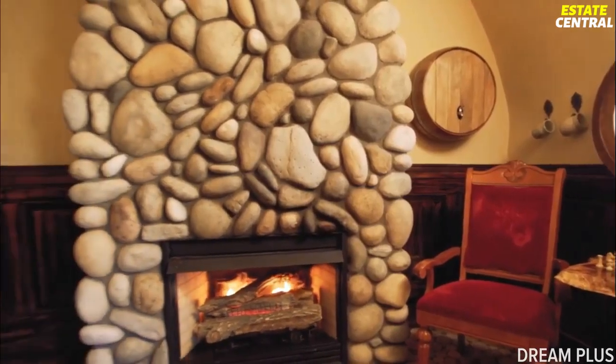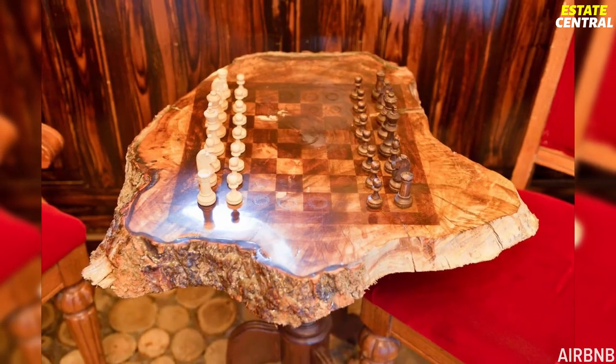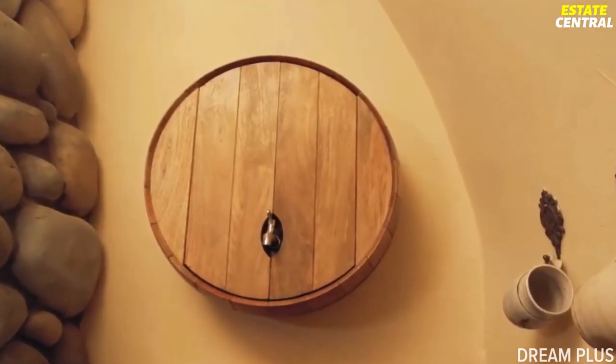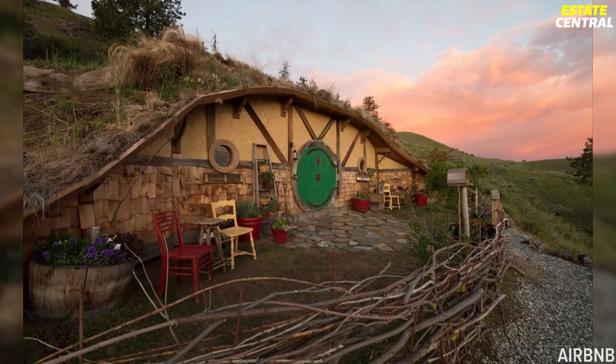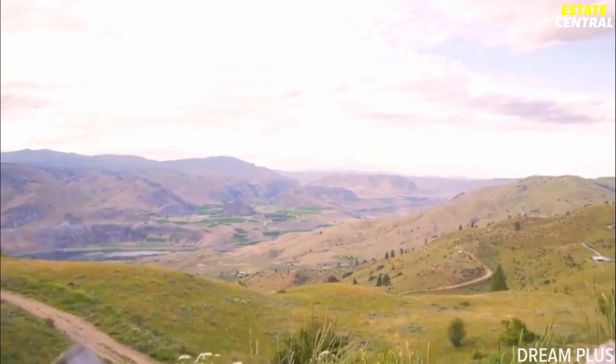The main living space is decked out with a small seating area, stone fireplace, wooden chessboard, and a quirky water barrel built into the wall and filled with drinking water. If you'd like to spend a night inside this dwelling, you can rent it through Airbnb. One night will set you back $400.